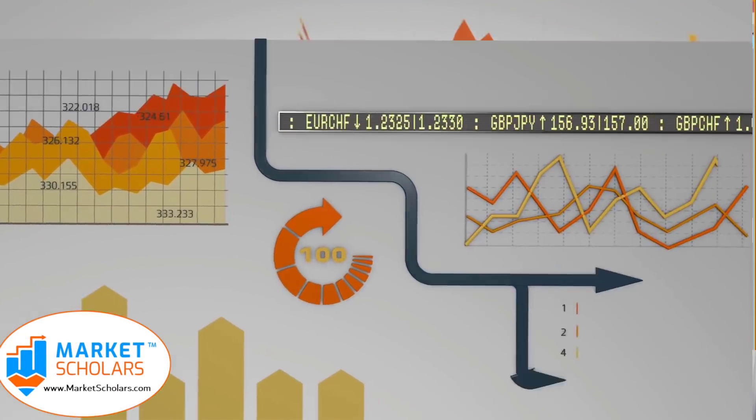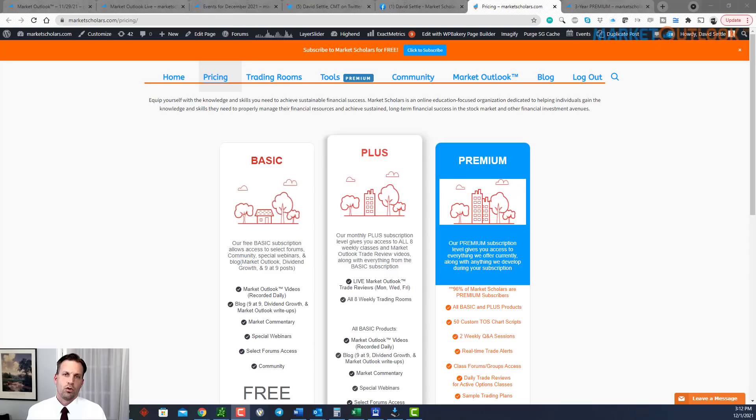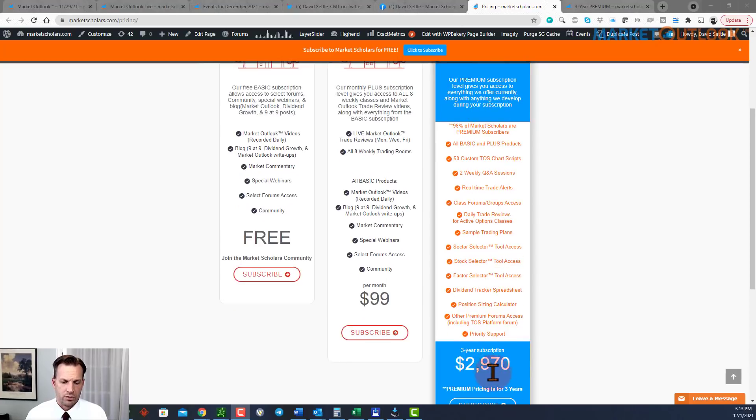Today is Wednesday, December 1st, 2021. This is the Market Outlook from MarketScholars.com. I'm David Settle. Our Black Friday sale is over, but considering today's volatility and a lot of people questioning what they can do — especially if this turns into something more — we're going to keep that coupon code working for another day. If you want to check out our premium services with that 20% discount, it works out to just over three dollars per market day.